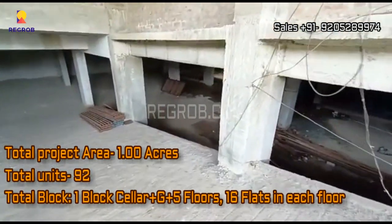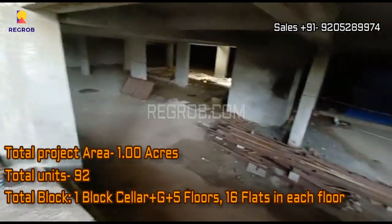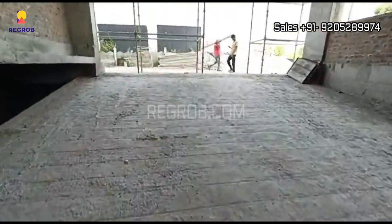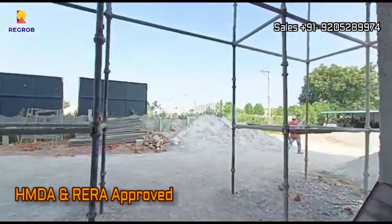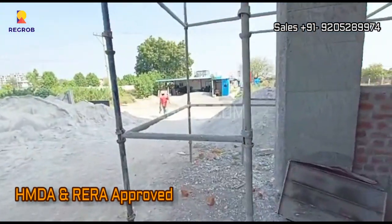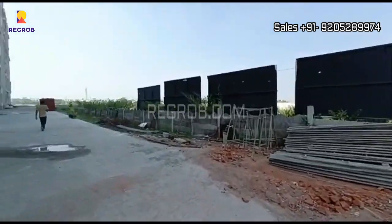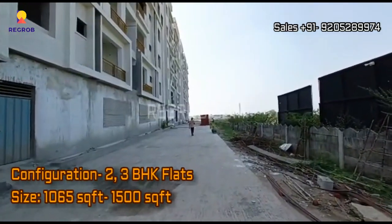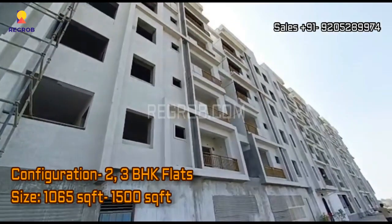It consists of a single block with cellar plus ground plus five floors, and there are a total of 16 flats on each floor. The project is HMDA and RERA approved. It offers two and three BHK flats, and the size varies from 1,065 square feet to 1,500 square feet.